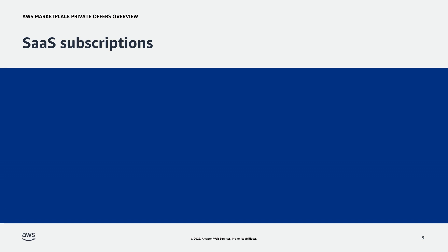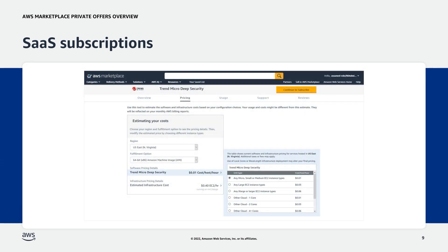Now, we'll look at SaaS subscriptions. With a SaaS subscription, the buyer agrees to a price for use of a product. The ISV tracks and reports the buyer's usage to AWS Marketplace, and they are billed for what they use. Trend Micro Deep Security is an example of such a product. It does not have any upfront contract commitment and has a pricing table with an hourly rate.